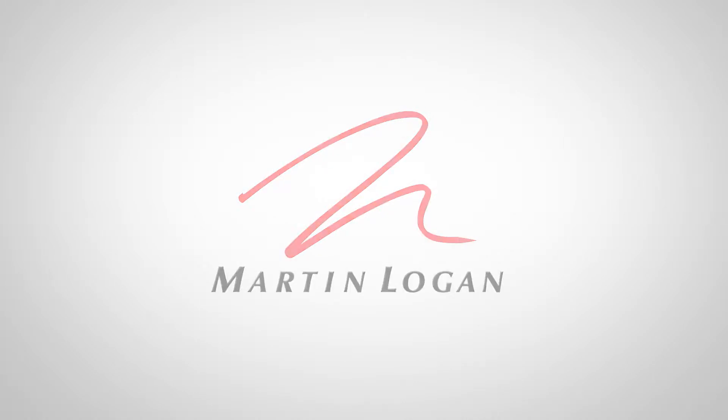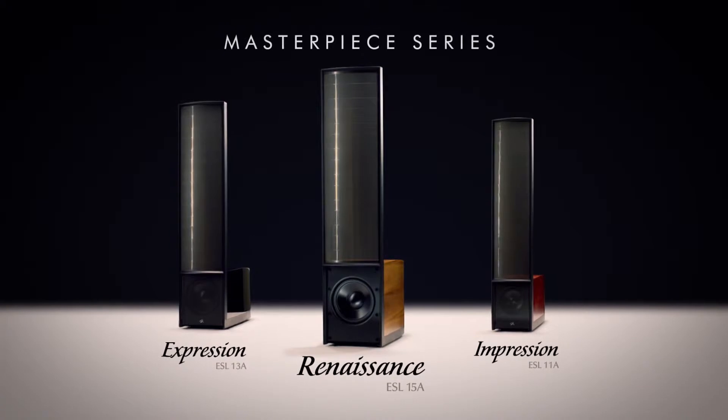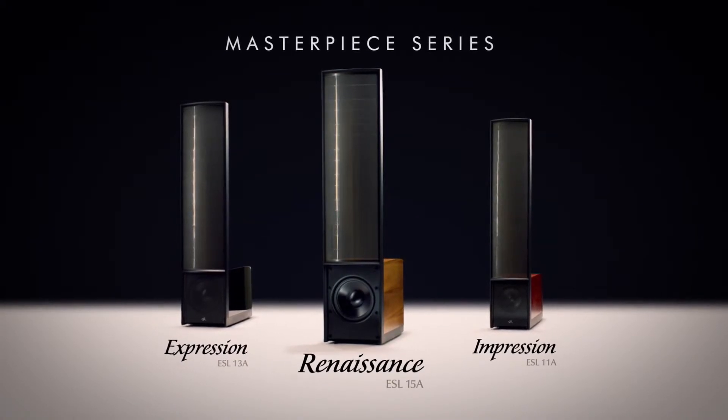When one hears the term masterpiece, you think of something in human endeavor where a combination of skill and artistry merge together for something rare — something that speaks some essential truth. We've evolved for 30 plus years an electrostatic hybrid. This new generation takes it to such a high level. It's not just an increment, it's a big stair step.